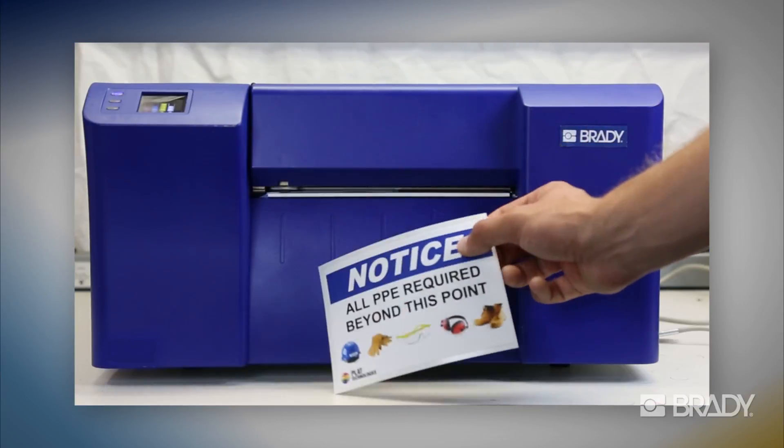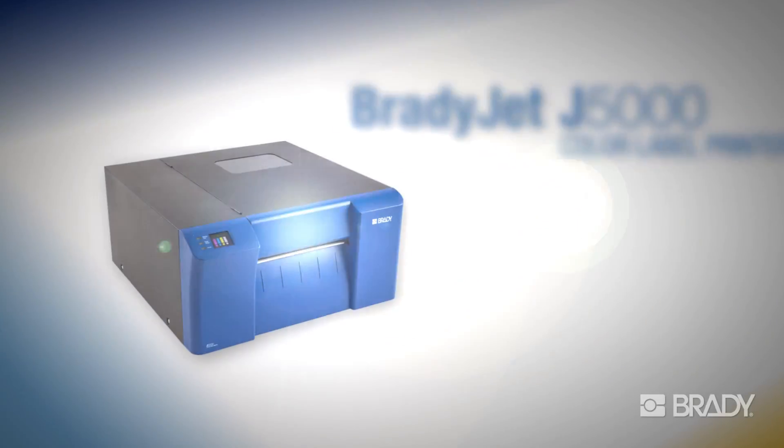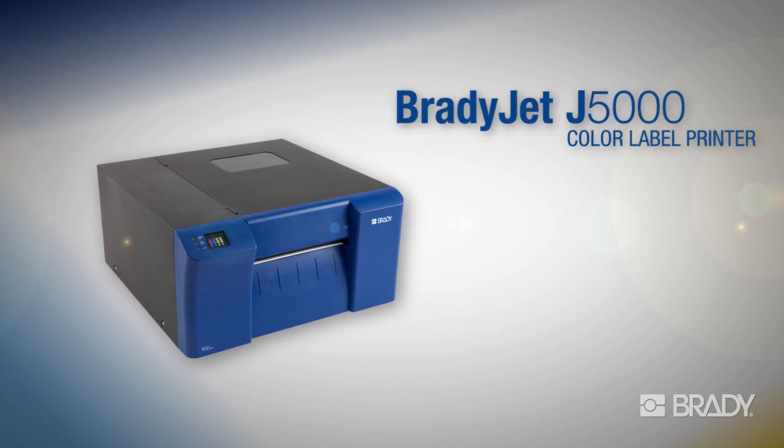With its high-resolution, full-color printing capabilities, what can the BradyJet J5000 color label printer do for you?